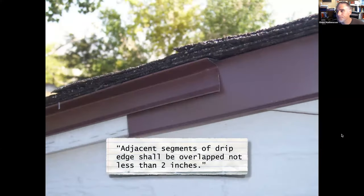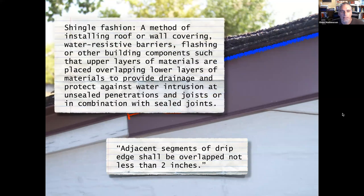What about this one — it overlaps two inches, so it must be good, right? No. Water has surface tension; in a storm, water running downhill can slide up inside that little gap and get inside the edge metal. We don't necessarily need words in a book for this — but if we did want them, we'd go back to the shingle fashion statement: upper layers overlap lower layers to provide drainage.